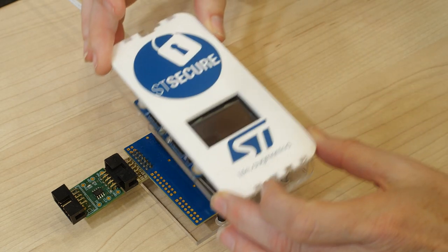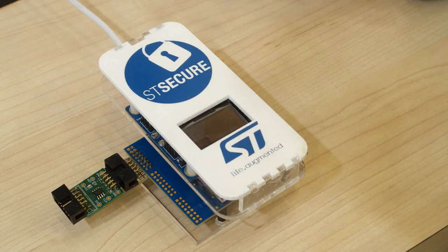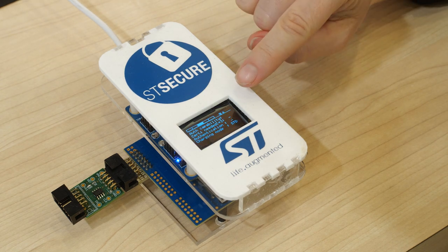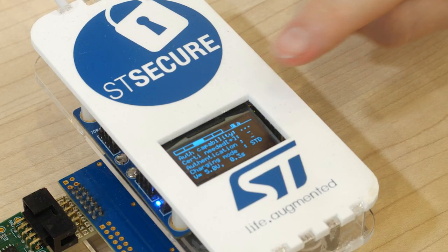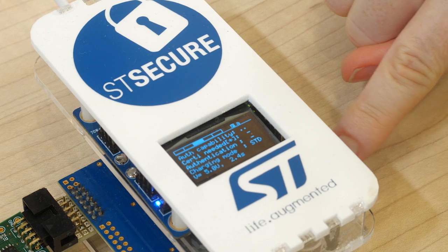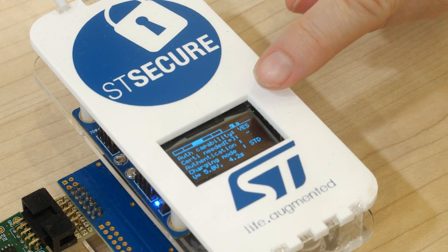Fast wireless charging, which is specified by WPC, requires authentication. For safety, the 1.3 protocol requires the mobile phone to authenticate the charger. The mobile device must check whether the charger is official and certified before enabling a high power mode. This avoids unexpected and unsafe behavior that could damage the device.